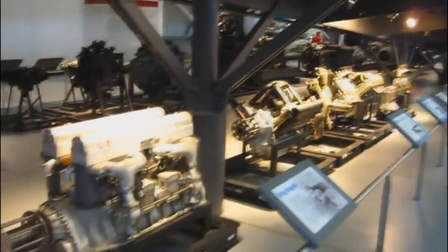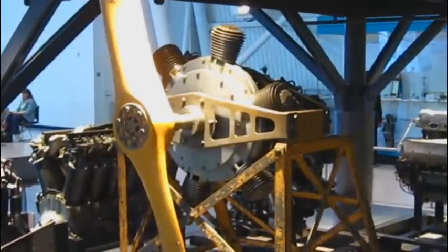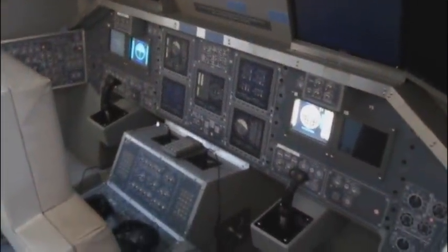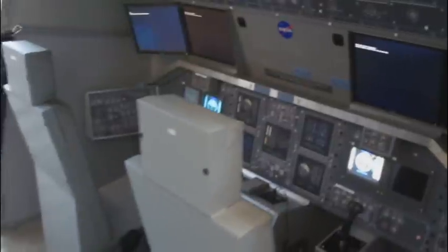They've got all kinds of different aircraft engines here, ranging from some of the bigger ones down to some of the littler ones. The mechanic in me wants to tear them apart and fix them and make them work. This is pretty cool — they've got a simulator set up here of the Space Shuttle so that people can sit down and try flying a mission on the Space Shuttle.